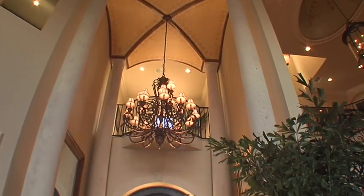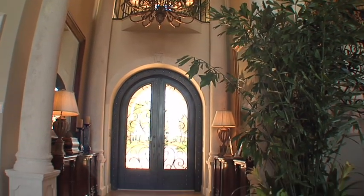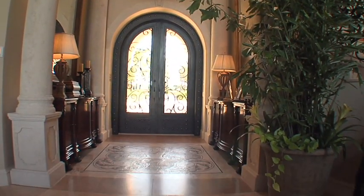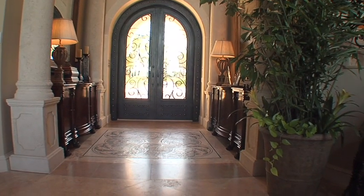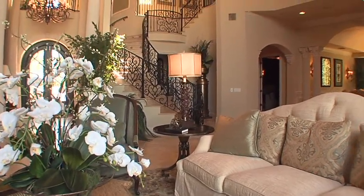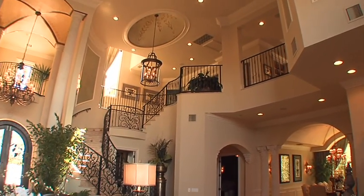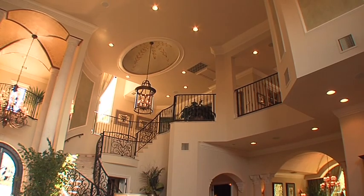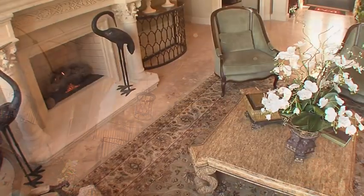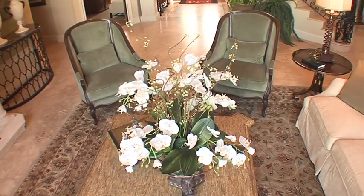Once inside this magnificent home, guests enter into a two-storey marble foyer, beautiful in its own right but nearly a prelude to the sheer opulence of the grand salon. The cathedral spaces and soaring 30-foot ceilings are simply amazing. Nothing has been overlooked in this classic but comfortable living space.